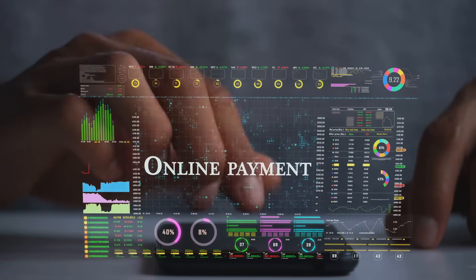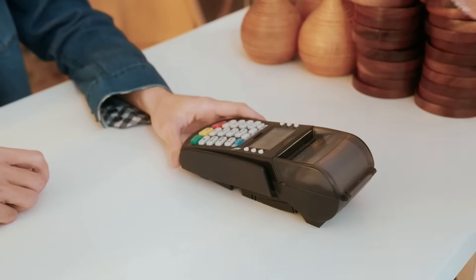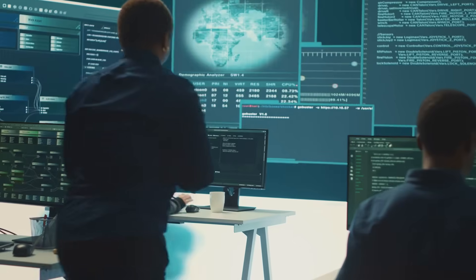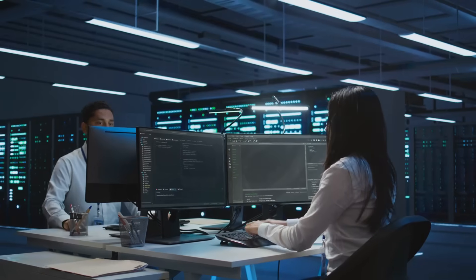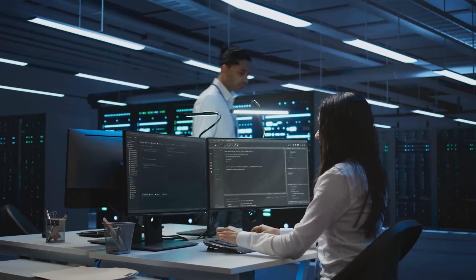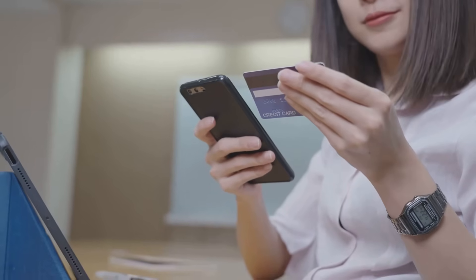The world of digital payments is constantly evolving. New technologies and security threats emerge all the time. Apple is committed to staying ahead of the curve, constantly investing in research and development to make their products more secure. As consumers, we need to stay informed and adapt to these changes.